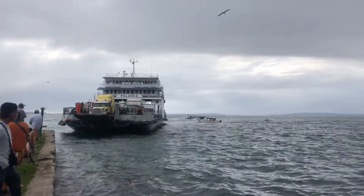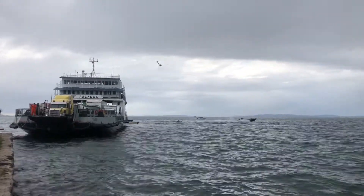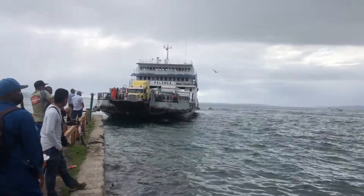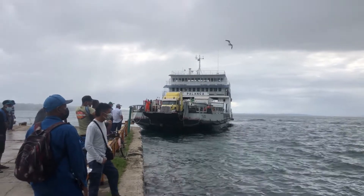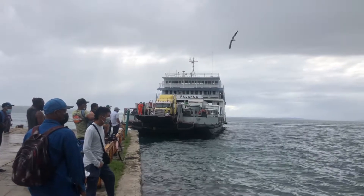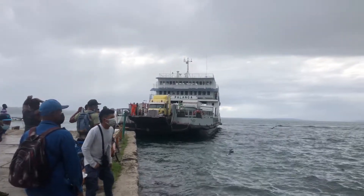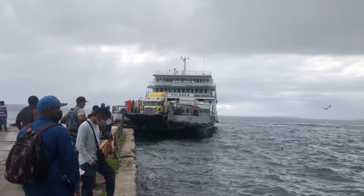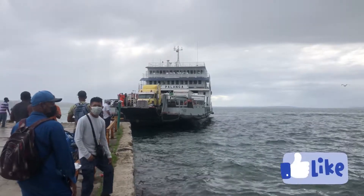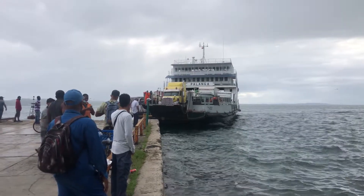It's a busy morning today, a lot of traffic around. This guy is directing the captain, I guess, in front of the ferry. It's in front of the ferry.